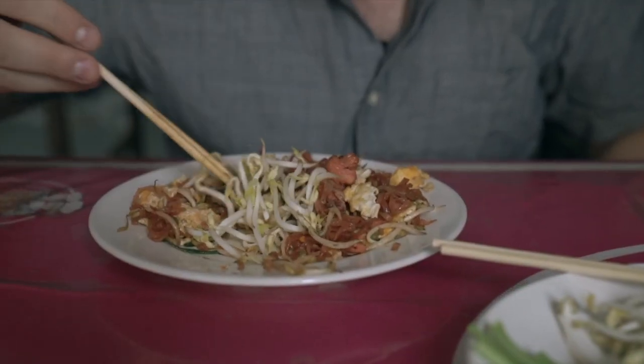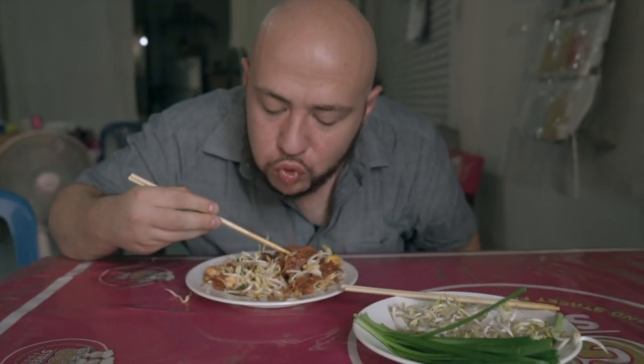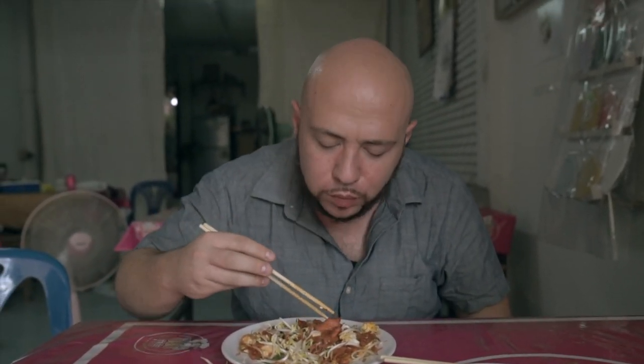Let's add a little extra bean sprout. These are great — definitely a must-eat in Kolat: the Pad Me Kolat.